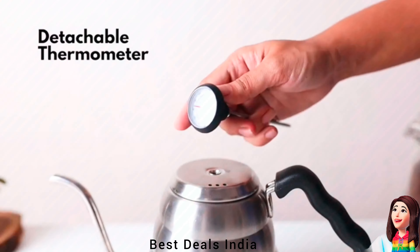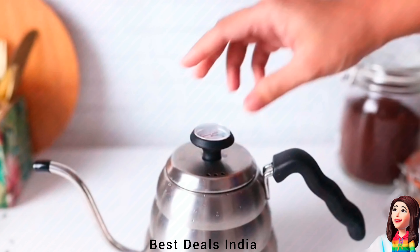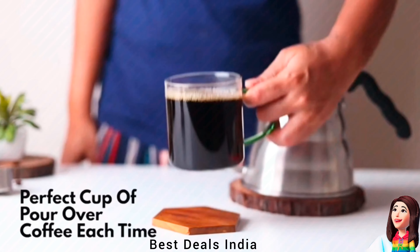12. Kettle. Comes with an auto-temperature gauge which allows you to brew your pour-over coffee at the optimal temperature. Product link is given in the twelfth link.